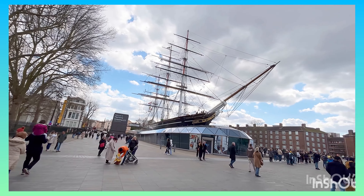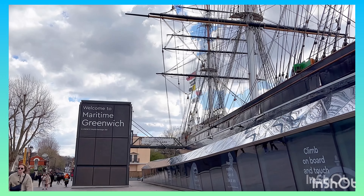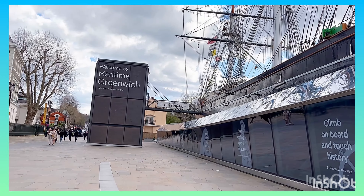If you are ever in this area and want to take in a cruise, I would definitely suggest coming here. All in all, I had a good day, and after this it was time to make my way back home.